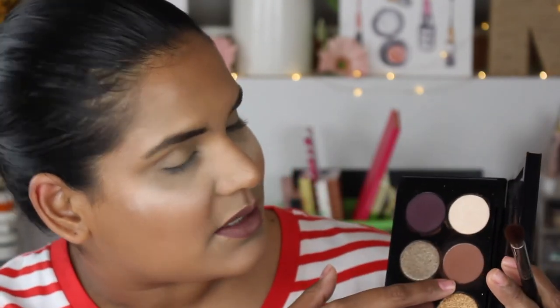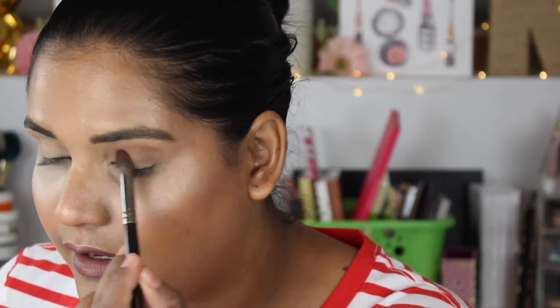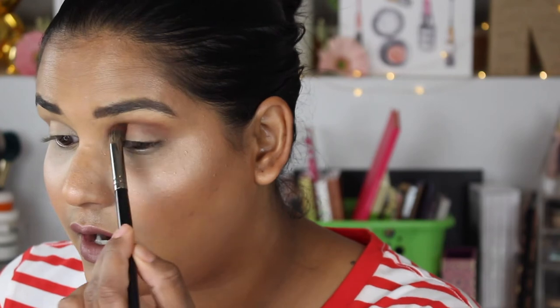I like to use this brown and this brown in my crease, so that's what I'm doing first — just creating a crease. I also have some extra bake under my eyes so that if there is any fallout the bake will catch it. These matte shades blend gorgeously — you don't even need a whole lot. I'm using a Morphe E22, which is a nice fluffy blending brush but also a little precise.